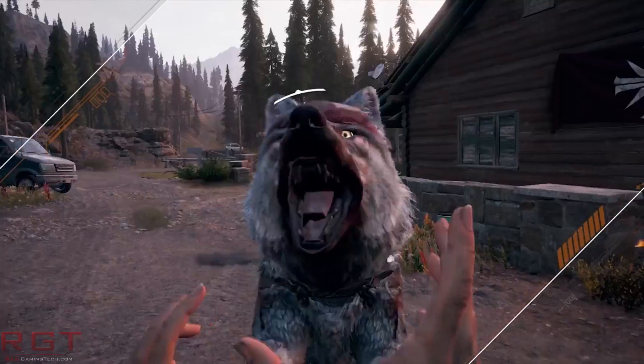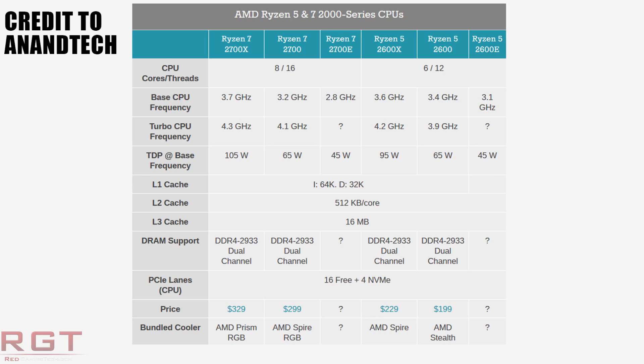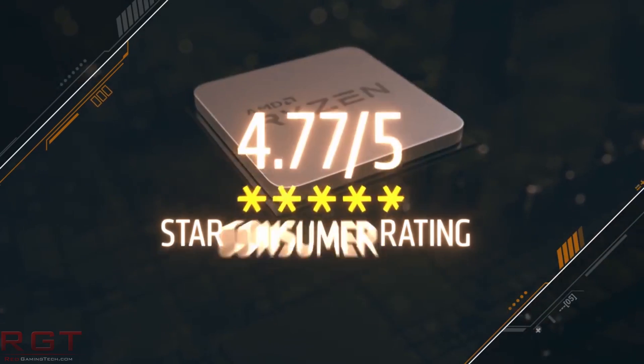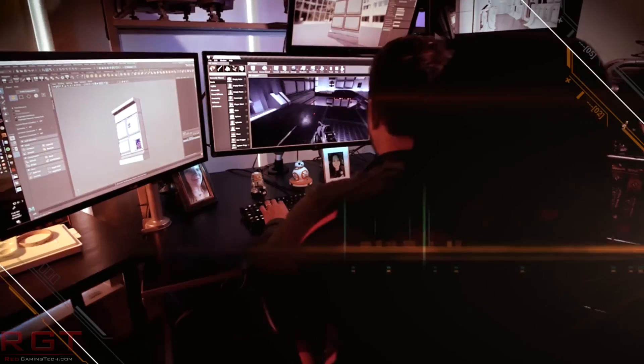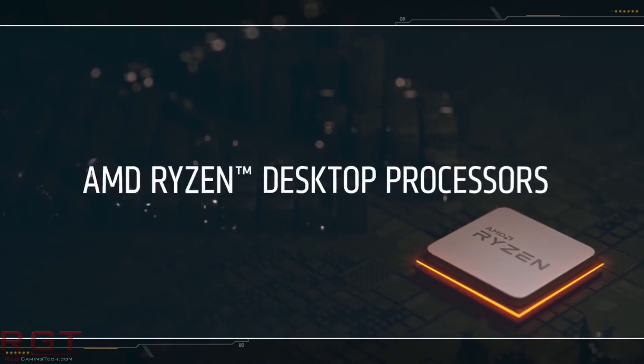The 2700E and 2600E both operate at just 45 watts. We don't yet know their turbo frequencies, but the base clocks are about 900 MHz slower — the 2700X runs at 3.7 GHz compared to just 2.8 GHz for the 2700E. The 2600E has a higher base frequency than the 2700E, as it has fewer cores, though its turbo frequency is also unknown. The rest of the specifications appear identical: instruction cache is still 64 kilobytes, data cache is 32 kilobytes, still 16MB of L3 cache, and so on.